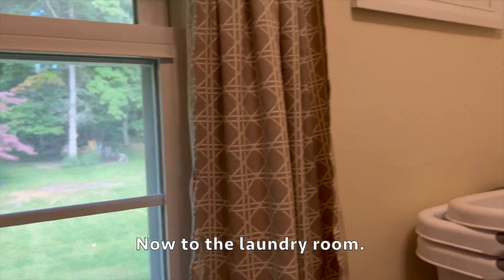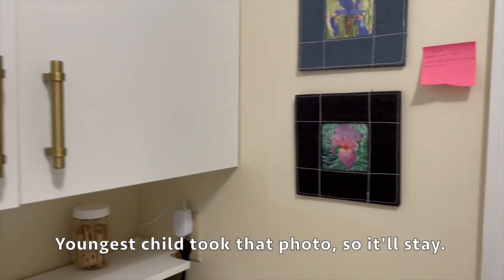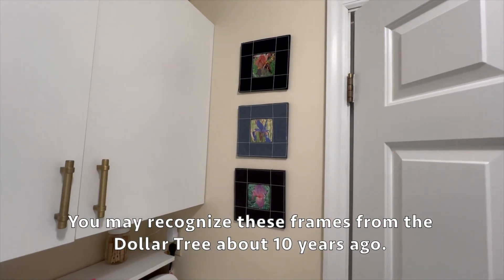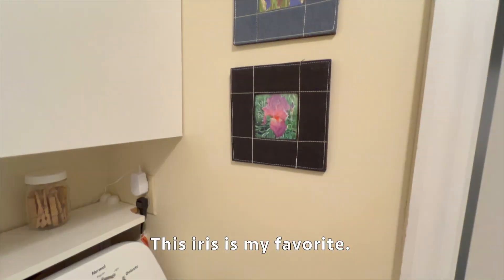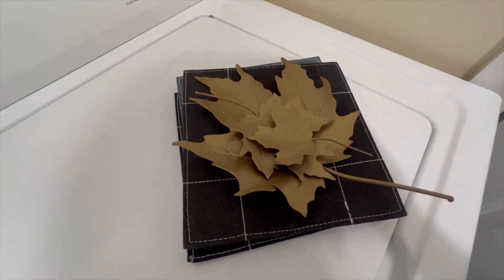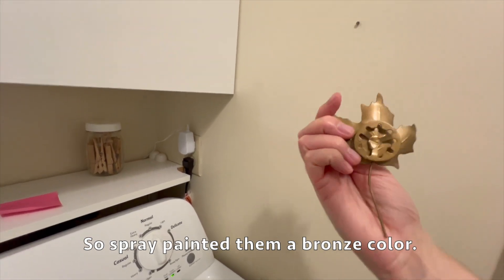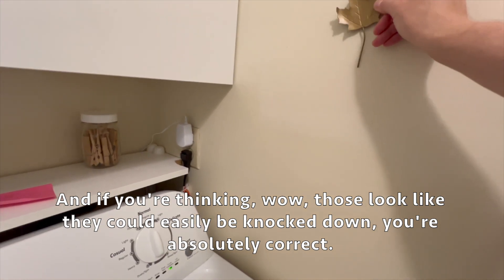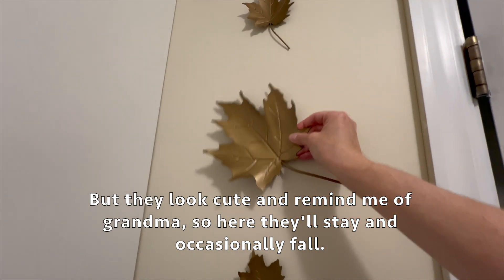Now to the laundry room. My youngest child took that photo so it'll stay. Over here are photos of some of my favorite irises from my grandma's place - you may recognize these frames from the Dollar Tree about 10 years ago. I have a set of decorations from one of my other grandmothers. These metal leaves were originally gold I think, so I spray painted them a bronze color. And if you're thinking those look like they could easily be knocked down - you're absolutely correct. But they look cute and remind me of grandma, so here they'll stay and occasionally fall.